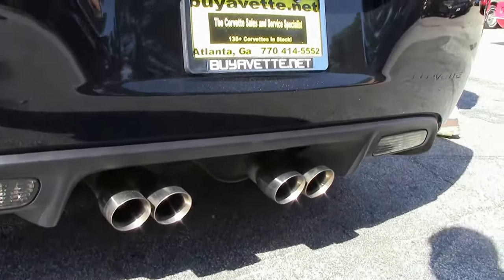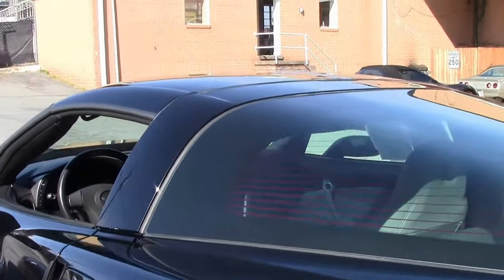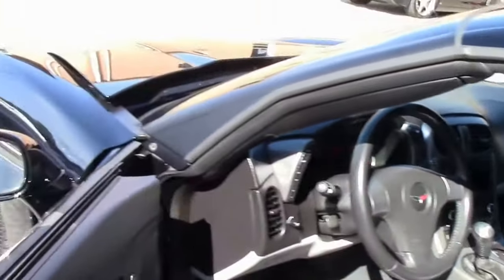Just one example of the 130 Corvettes here at Buy-A-Vette in Atlanta, Georgia. Check out our website. We've been in business 25 years with an AAA Better Business Bureau rating.